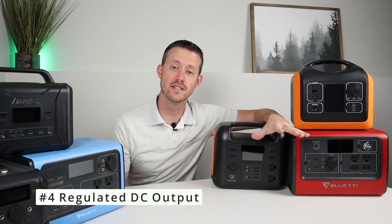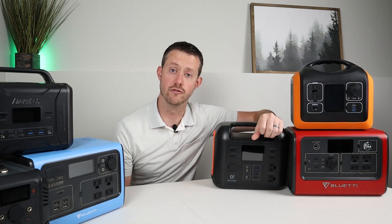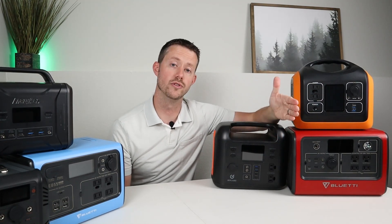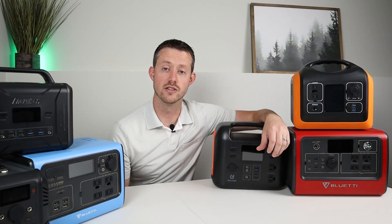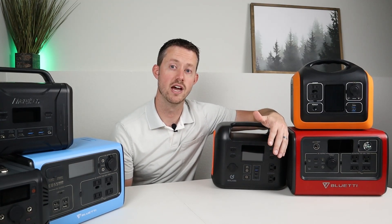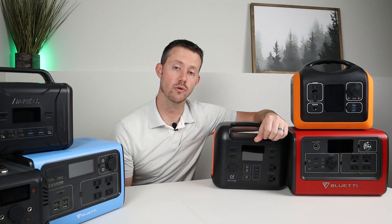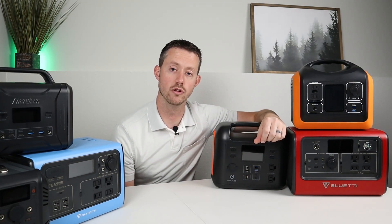Number four is a DC output that's regulated. You usually won't see this issue on more expensive brands — you'll find it on smaller off-brand power stations. They'll have a lithium-ion battery with a total voltage of 12.6 when it's full, and then when it's completely empty it's under 11 volts, which is really bad. You won't be able to run 12-volt compressor fridges or sensitive 12-volt appliances like CPAPs because the voltage is too low. You want to look for a power station that has a regulated DC output, and a lot of them are regulated right around 13.3 volts, which is a great level of regulation.